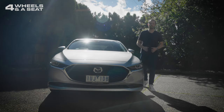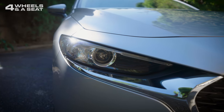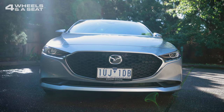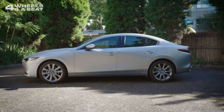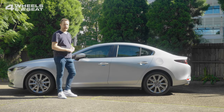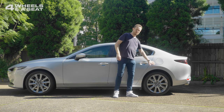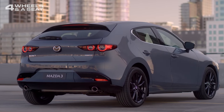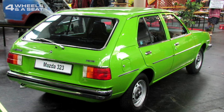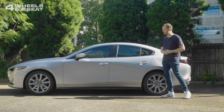Up front we get the classic Mazda Kodo design look with slim headlights with chrome accents and the big wide smiling front grille — it's simple, classic and elegant. The sedan version of the Mazda 3 really does look a lot better than the hatch in my opinion, mainly because at the C pillar we don't get this giant bit of sheet metal that the hatchback has, which looks really unbalanced and makes the car look a bit like a 1970s Mazda 323. The sedan looks a lot sleeker and more elegant.